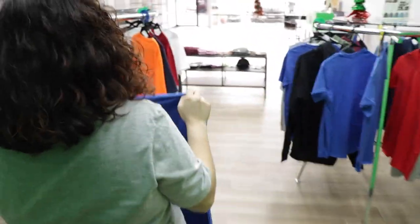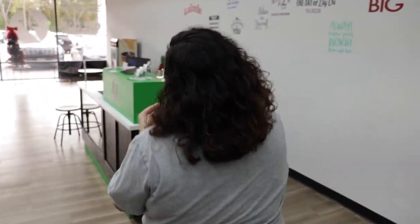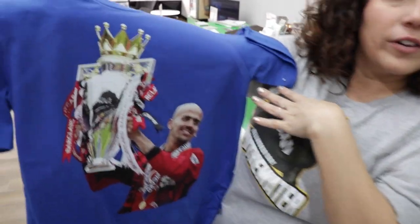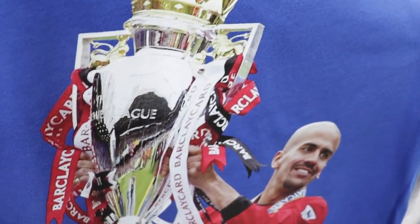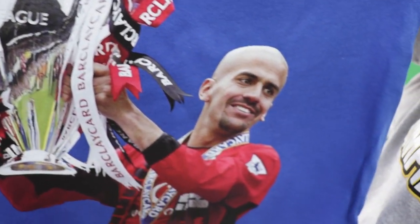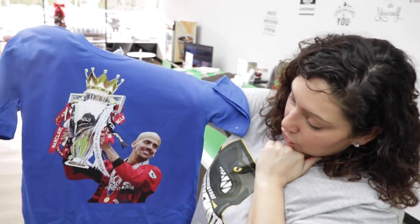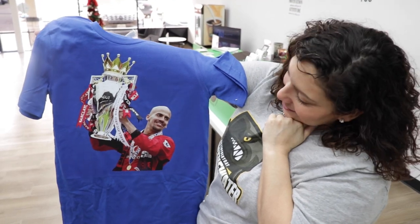He sent us this picture and we were able to remove the background for him and get it all squared away. We are able to help with all those minor details that you need for your merch and your items. It looks crazy good — it really does.